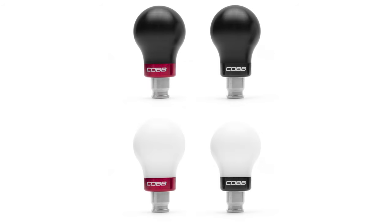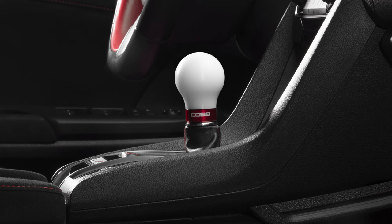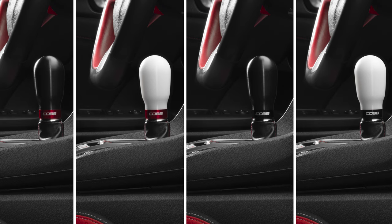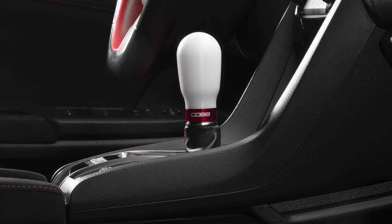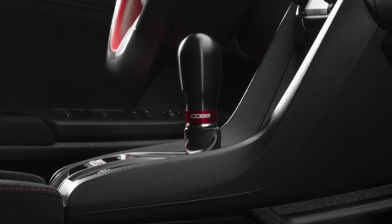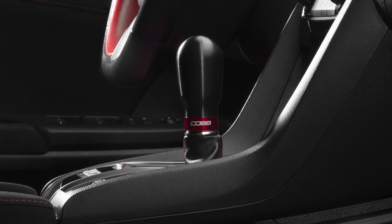The other more obvious difference is the shape of the weighted Cobb knobs. If you love the spherical design of the factory shift knob, then the short weighted Cobb knob offers the same comfortable feel with all the functional upgrades mentioned. But if extra size is what you crave, the tall weighted Cobb knob adds height with an extended tapered design that's ideal for larger hands, or simply for a different feel compared to stock.